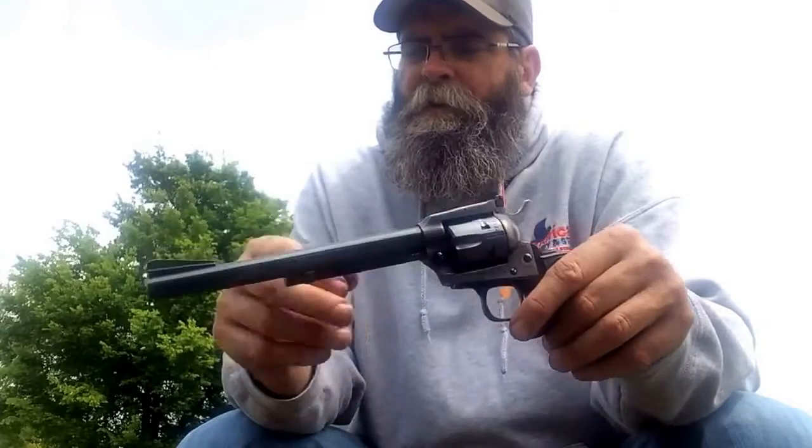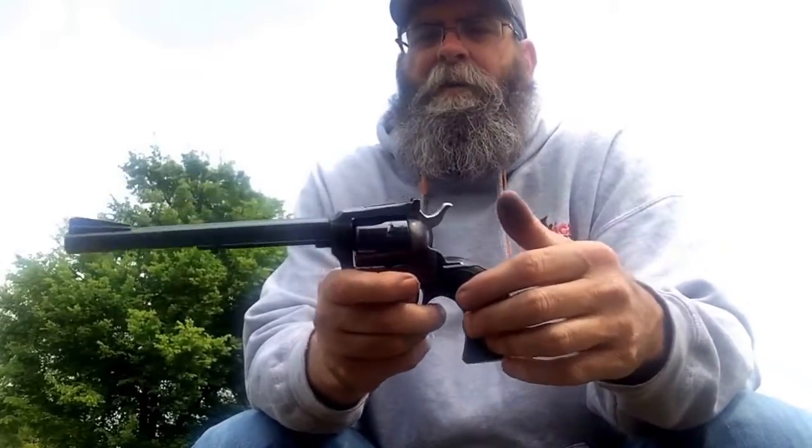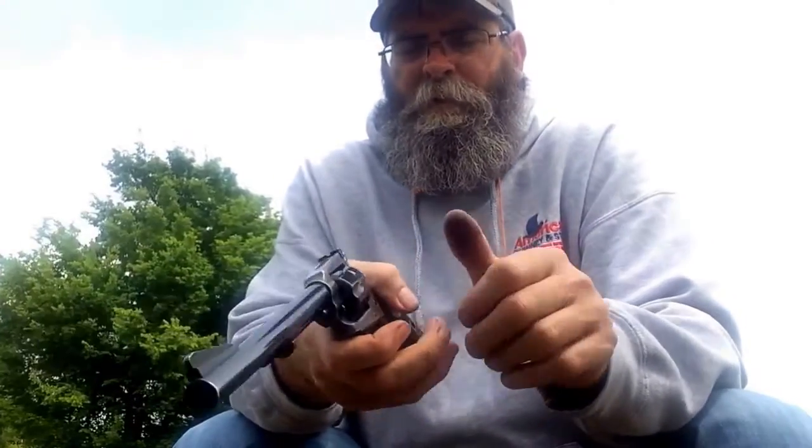I thought about getting one — I saw one with a shorter barrel one time. But I like this barrel for the accuracy. Good gun.